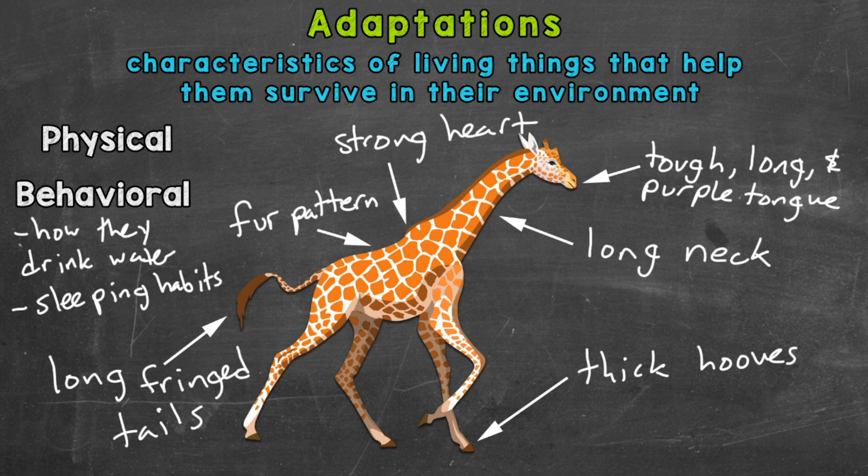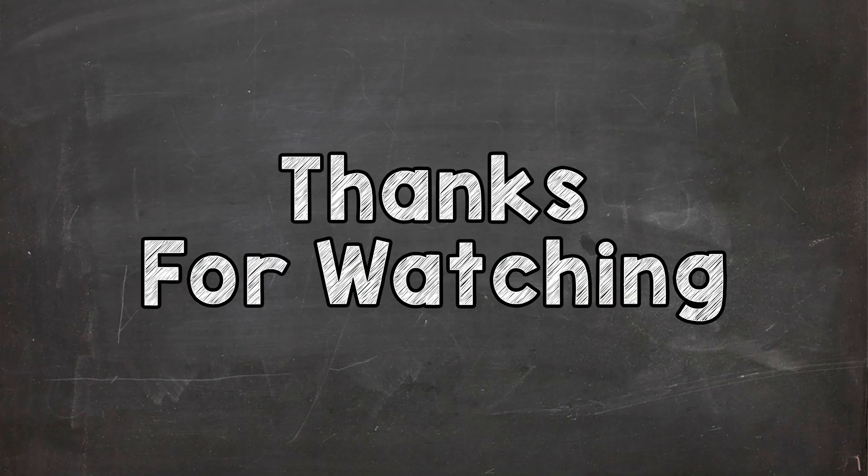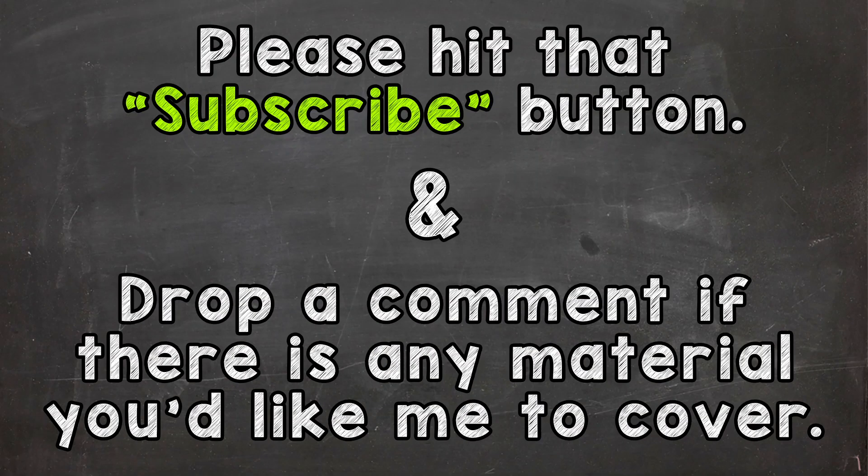Behavioral adaptations are behaviors or actions something takes in order to help it survive in its environment. So there you have it — adaptations, both physical and behavioral. I will follow this video up with a part two where we'll take a look at the adaptations of another animal. I hope that helped — thanks so much for watching, until next time, peace.